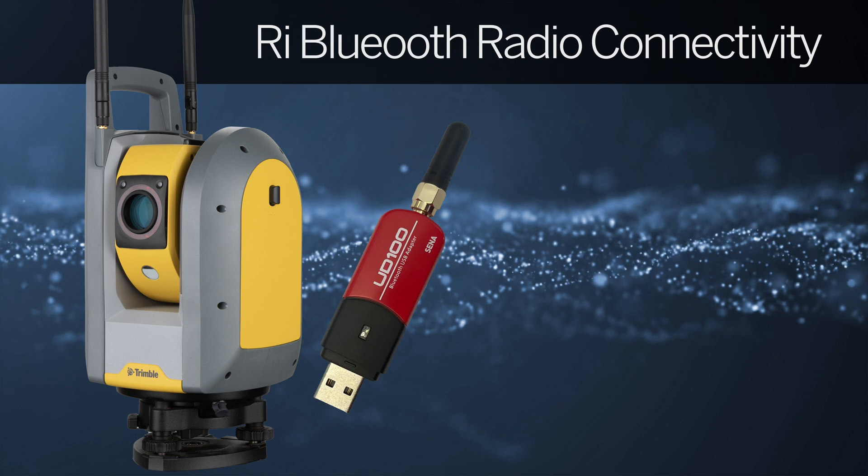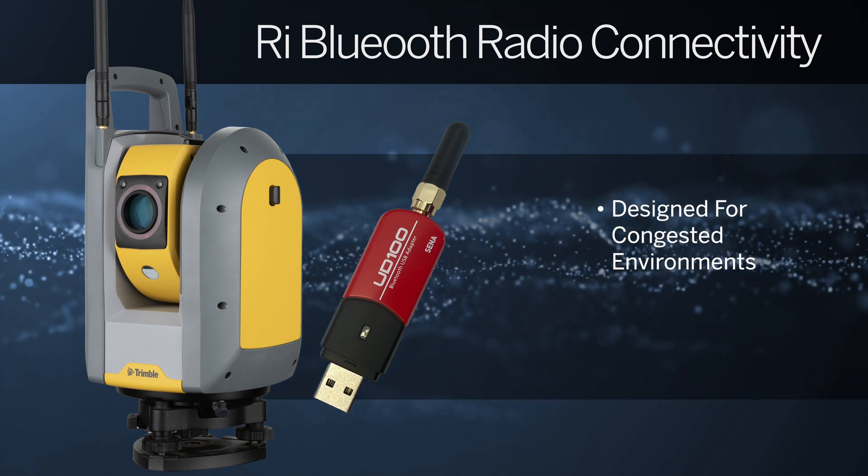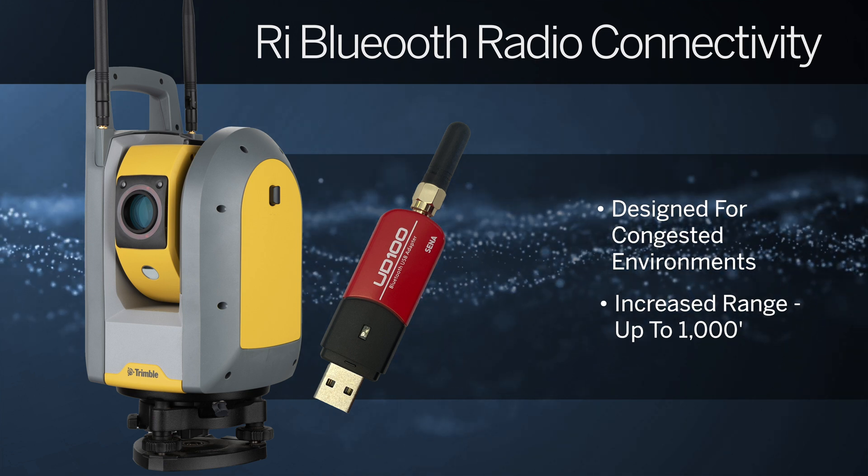With FieldLink 7.0, Trimble RI users can now utilize an external Bluetooth dongle for extended range connections. This ensures a reliable connection between the tablet and total station at distances of up to 1,000 feet.